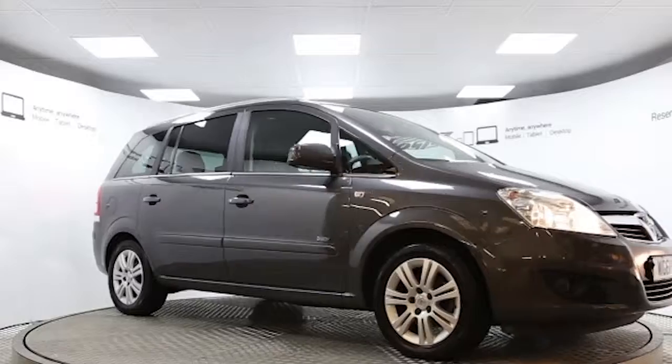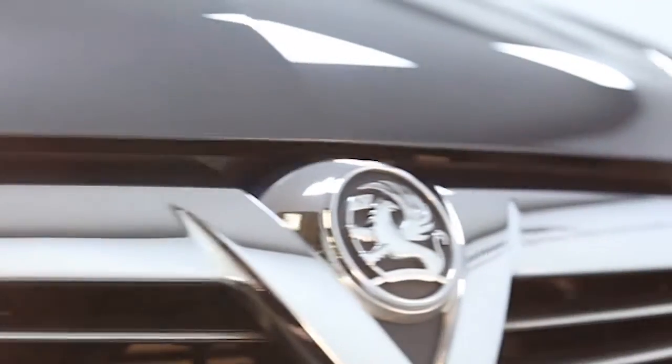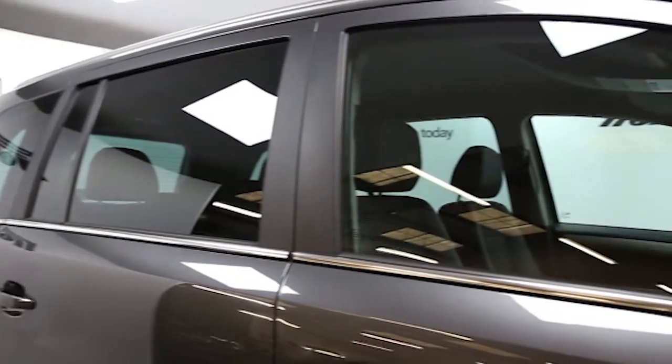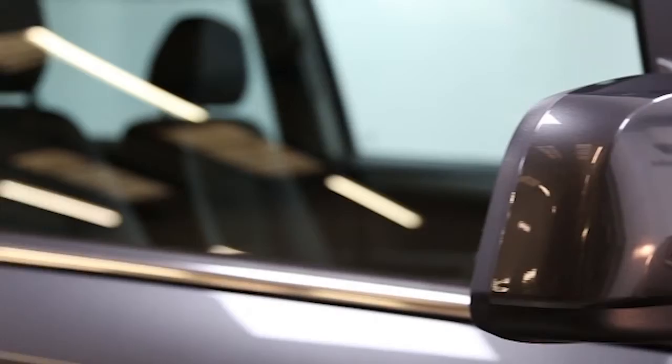Here we have a 2011 registered 5-door Vauxhall Zafira Design with a 1.8-litre manual transmission petrol engine. The car is finished in technical grey. Key features include one private owner,